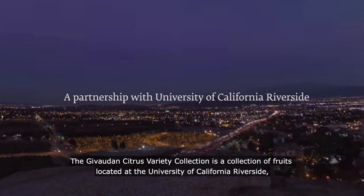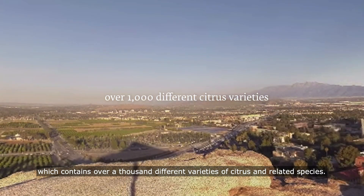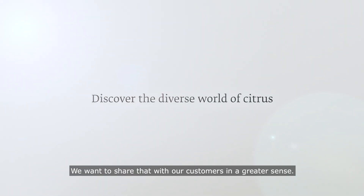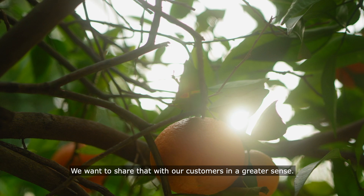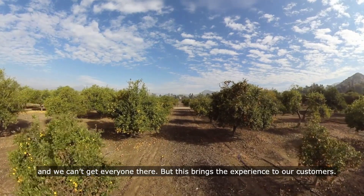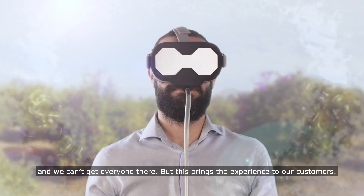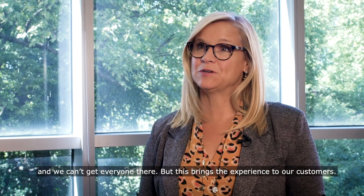The Givaudan Citrus Variety Collection is a collection of fruits located at the University of California, Riverside, which contains over a thousand different varieties of citrus and related species. We want to share that with our customers in a greater sense. There's one group, lots of different customers, and we can't get everyone there and give them that experience, but this brings the experience to our customers.